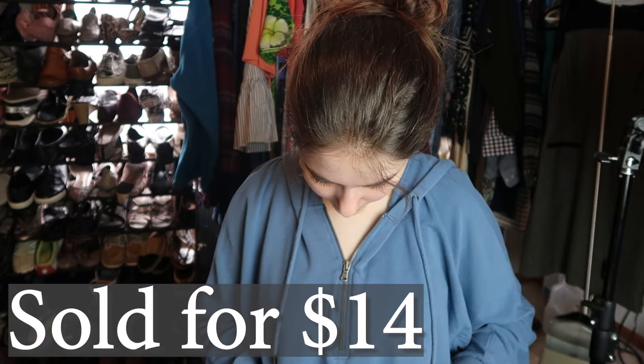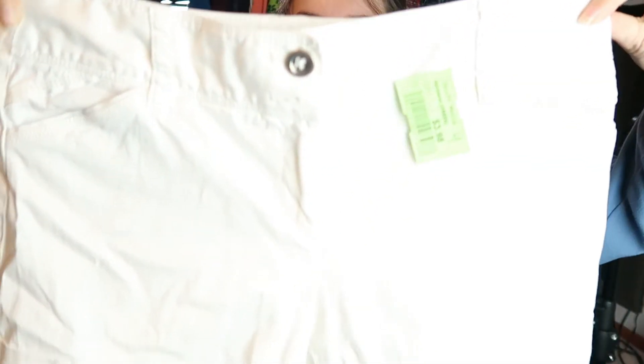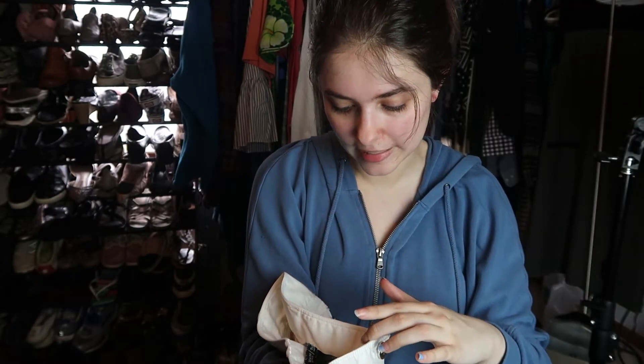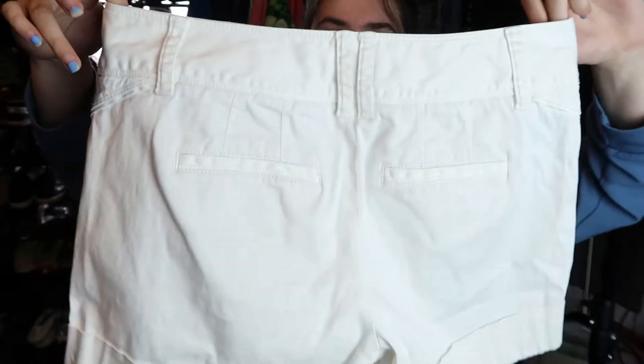I have another pair of shorts for 98 cents — these are White House Black Market shorts. I don't usually pick up that brand because I feel like I never sell it, but since they're 98 cents I'm willing to try. They're a size four. No stains, which I found very surprising.